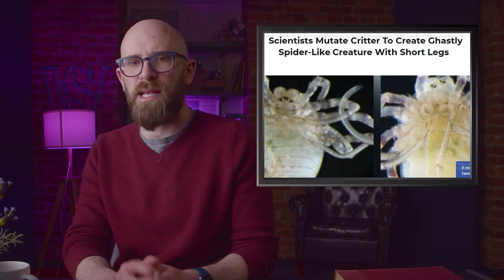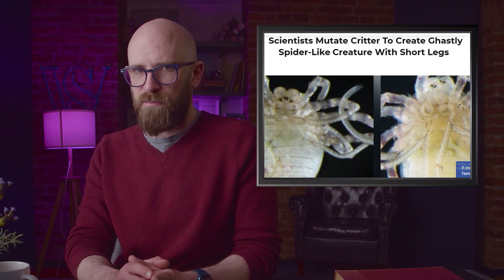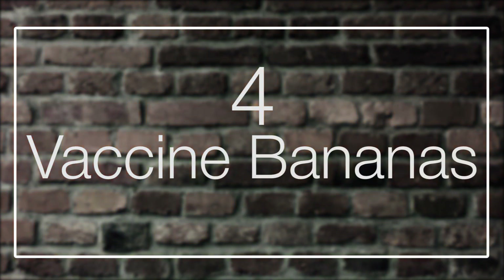Switching off those genes helped gain insight into the evolutionary process that gave the spiders long legs in the first place. If you want to know why that's important — well, that's just a science thing. Scientists apparently just like to know why things happen the way they do. Number four: vaccine bananas.